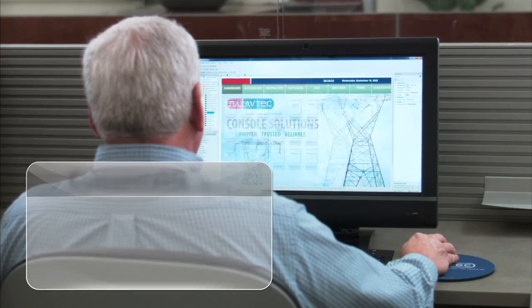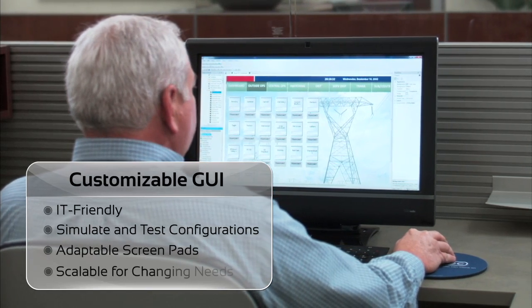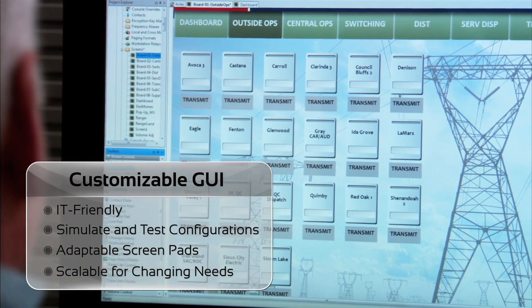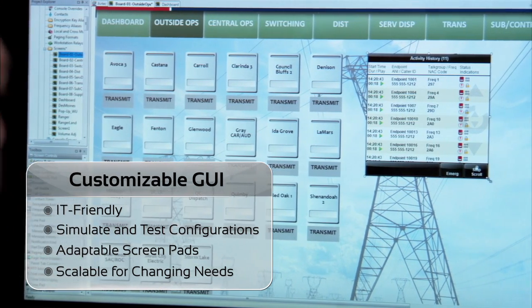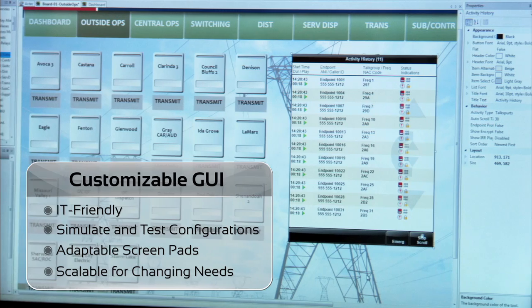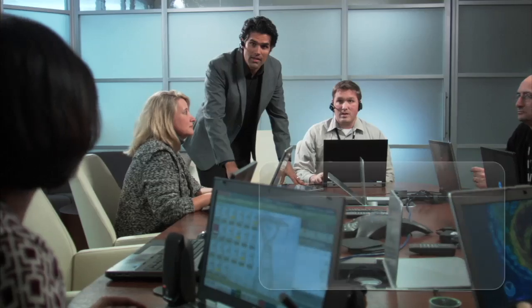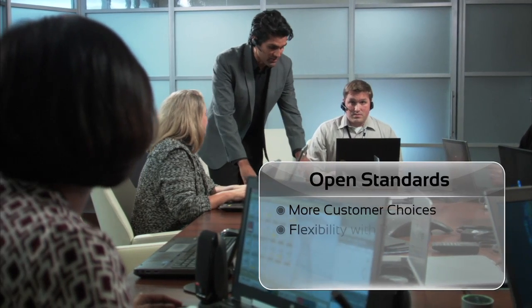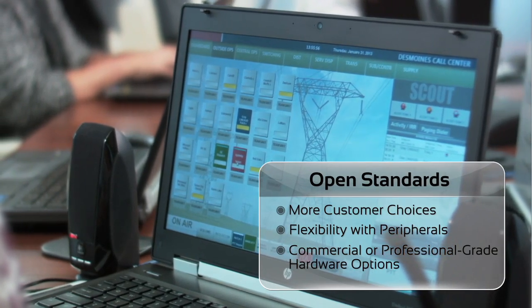For the IT professional, we have a robust feature set that allows you to easily customize the user interfaces, simulate and test configurations, and adapt screen pads based on new radio technologies and business processes. You can adjust Scout to meet your changing needs. We develop to open standards, so customers have more choices. They can use commercially available desk microphones, headsets, and speakers, or our professional-grade hardware for their command centers.